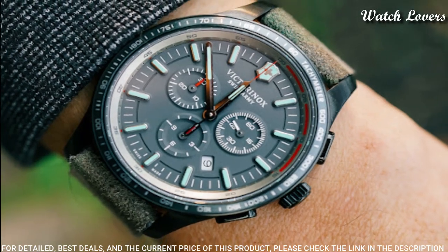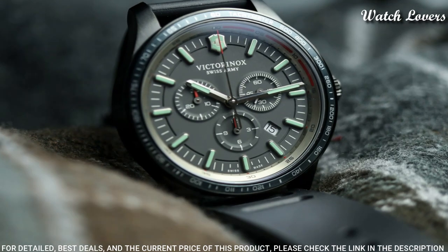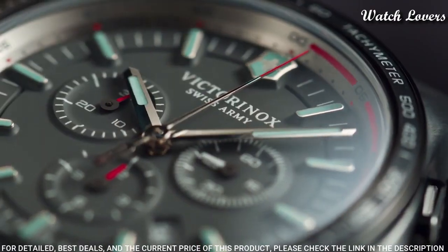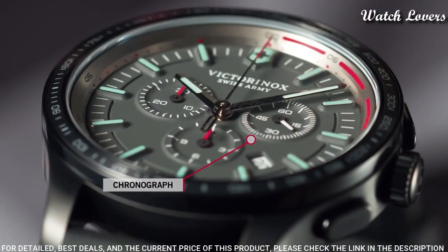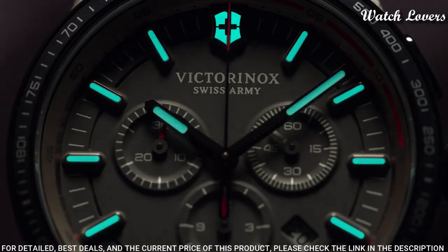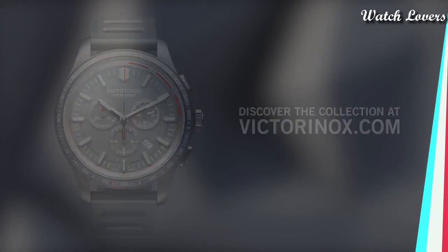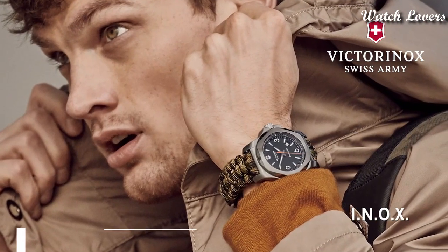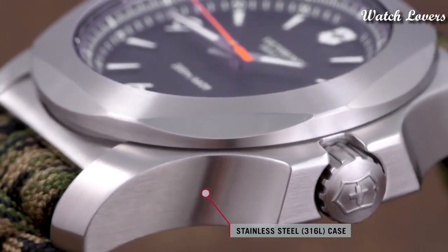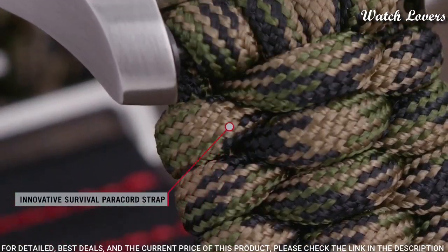Case size: 44 millimeters. Case thickness: 11 millimeters. Band width: 21 millimeters. Water resistant at 100 meters, 330 feet. Functions: chronograph, tachymeter, date, hour, minute, second. Sport watch style, Swiss made.